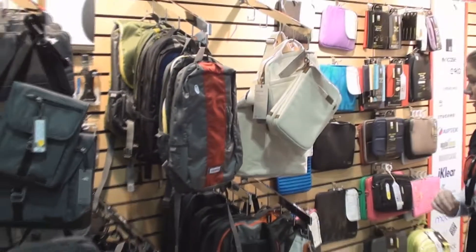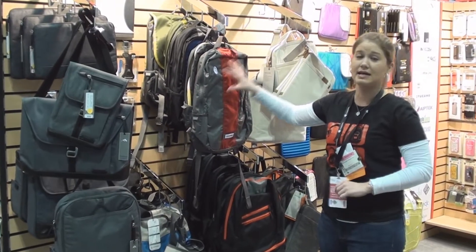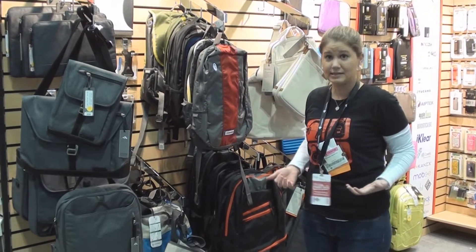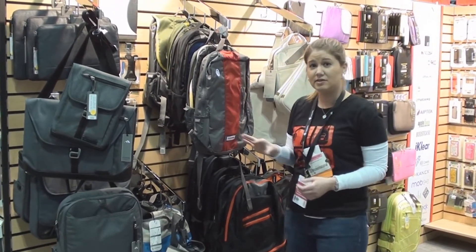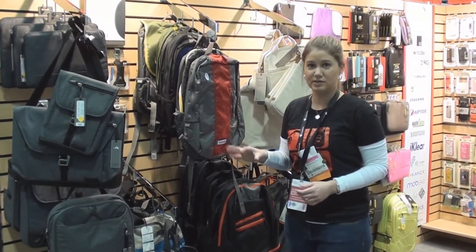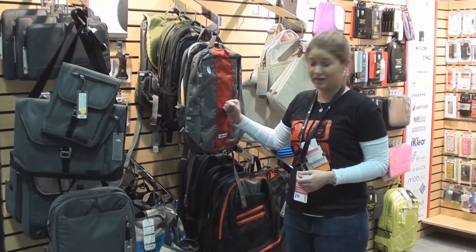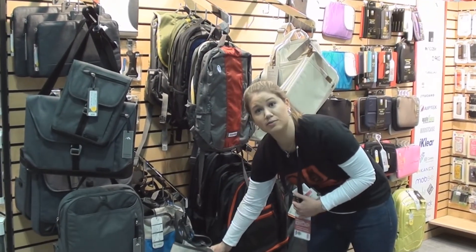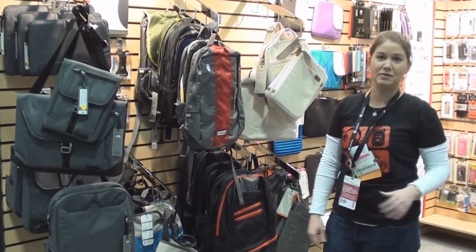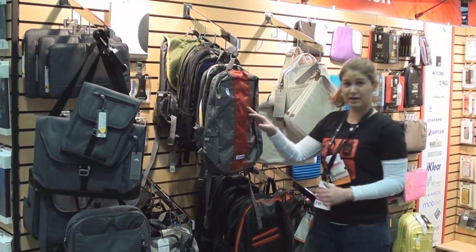Timbuk2 — we're also going to talk to Erin, our Timbuk2 rep, a little bit later. Timbuk2 has a really nice brand story. They're actually the original creator of the messenger bag. They have lifetime guarantees on their products, which is something you don't really hear a lot. There's almost a cult-like following to this brand, so people are really going to recognize it. Any of the bags such as this one are waterproof — you can actually set it down in a tub of water and your stuff's not going to get wet. The promo pricing is great — you can run it at regular SRP or you can go with the sale pricing.